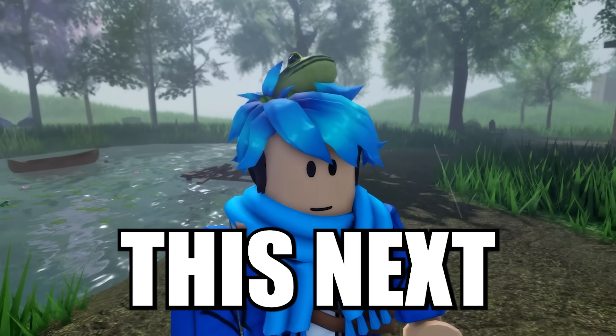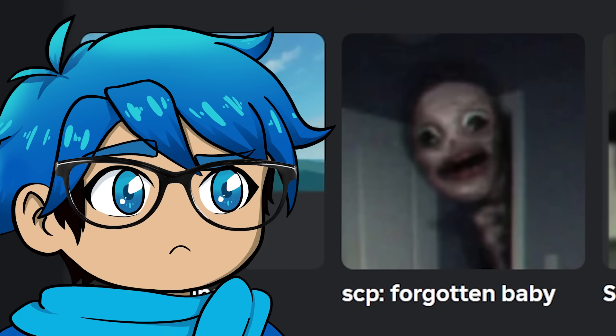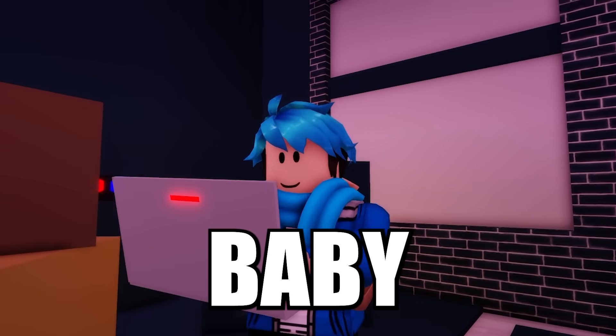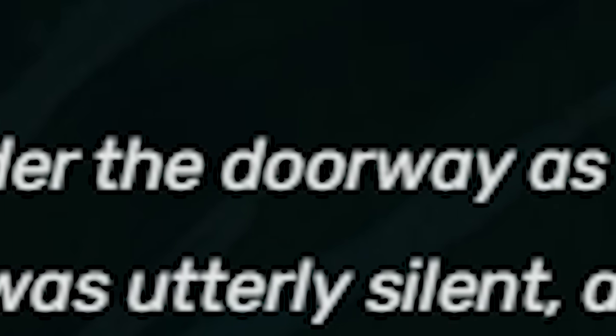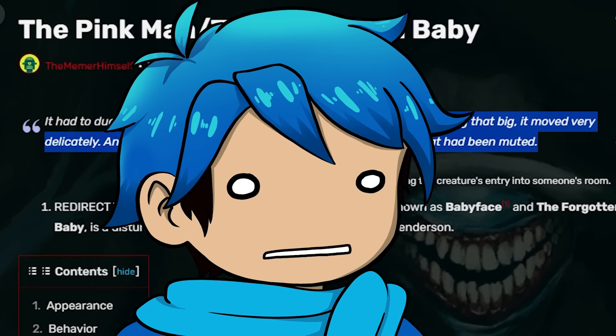I'm not sure if I talked about this next image. It's from this Roblox game called SCP Forgotten Baby. It seems to be like this weird giant figure poking its head out, and it looks to be like that of a baby. And honestly, it looks almost real. So I typed in the Forgotten Baby and turns out it's a Trevor Henderson creation — you know, the guy that created Siren Head and all those. The Forgotten Baby is also known as the Pink Man. It has to duck under the doorway as it stepped into the room. For something that big, it moved very delicately and was utterly silent, as if it was a television channel that had been muted. That's pretty haunting.